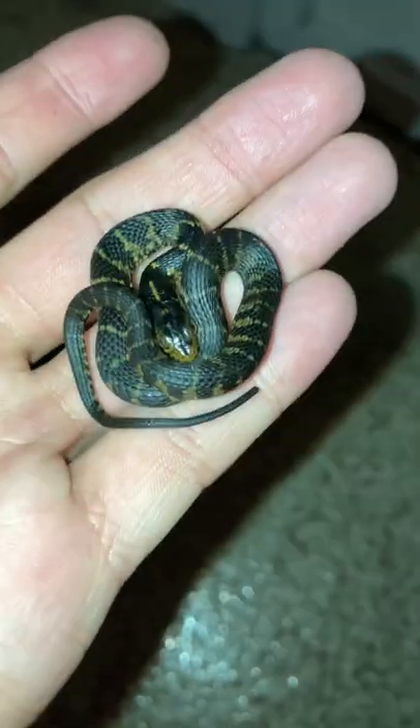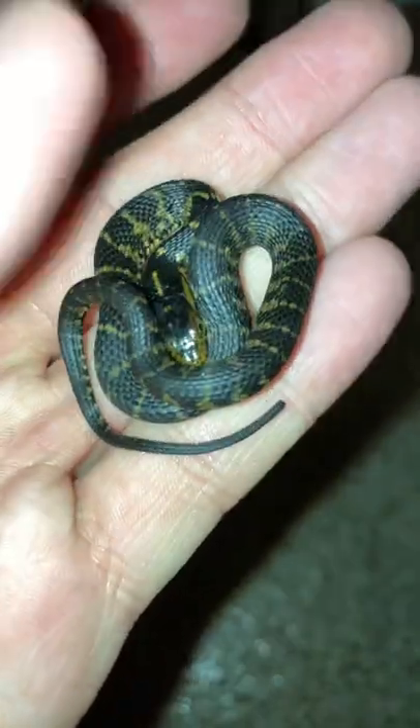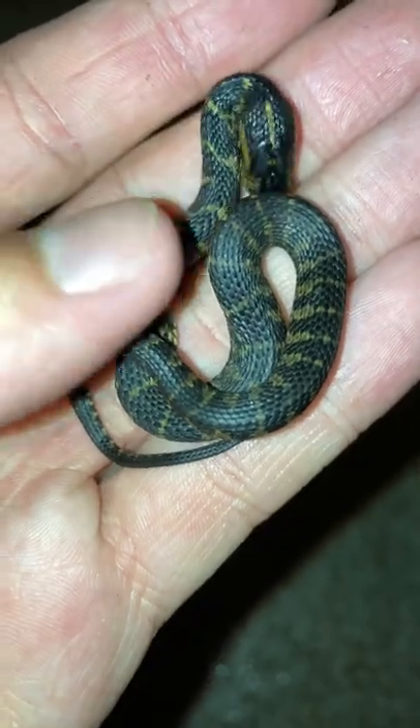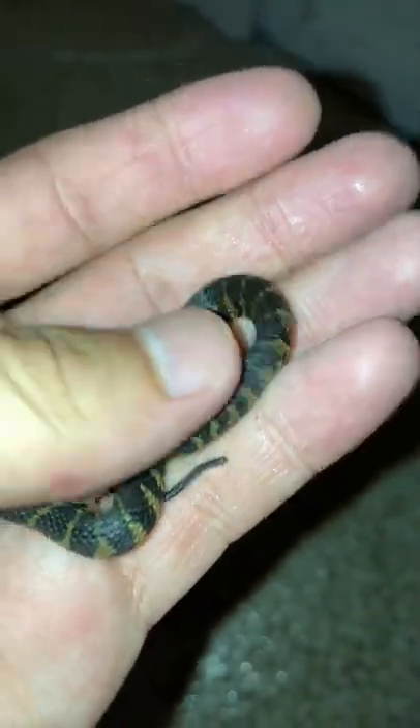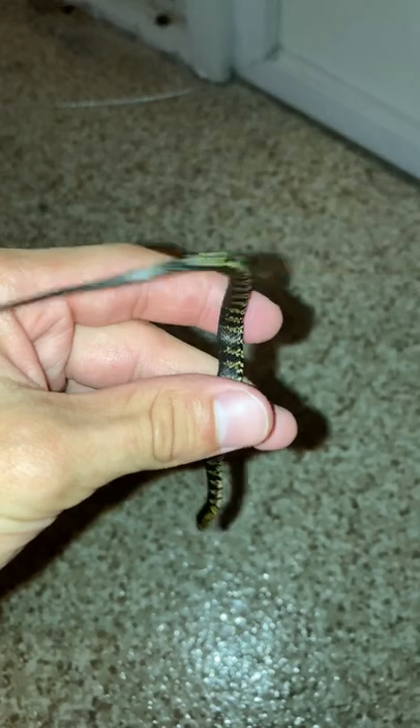Hey guys, welcome to Jerry's Herping! Today we have this little tiny banded water snake. If you saw my other video, you saw how big these guys get — they get upwards of five feet long and have very gorgeous bellies. But yeah, this one is like four inches. Really, really little one.